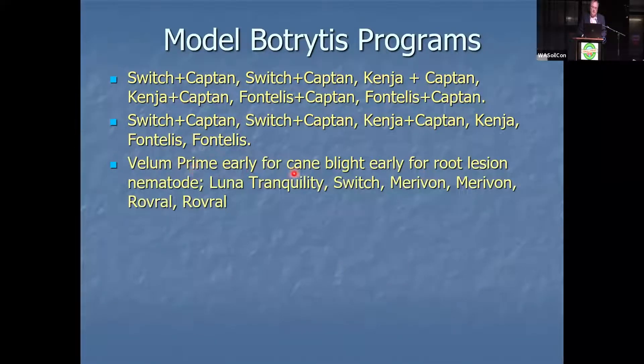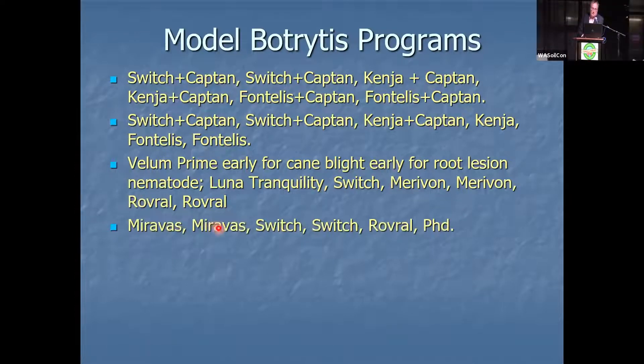You could use Vellum Prime early for root lesion nematode control. Then you'd have Vellum Prime, then Switch, then Luna Tranquility, Miravos, Miravos, Switch, Switch, Rovral, PhD. In this case you have five different modes of action — this is a hardcore resistance management program. Here's another option: Pristine, Pristine, Switch, Switch, Rovral, PhD — again five modes of action.